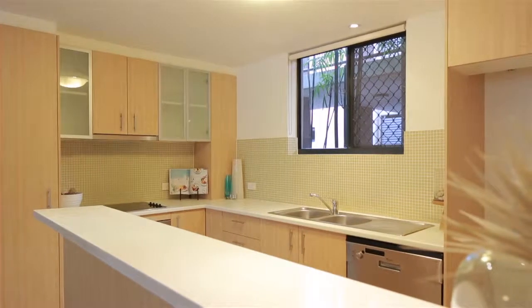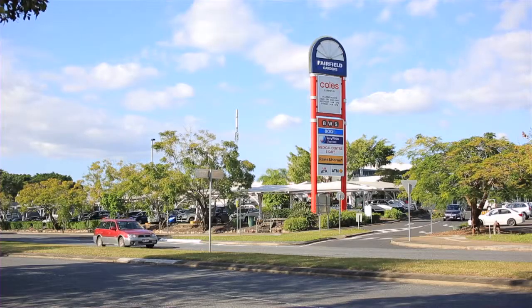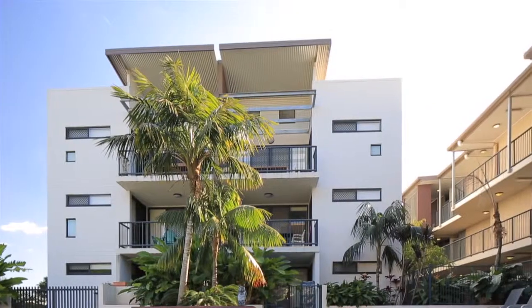Proximity One is a pet-friendly complex with on-site management and resort-style pools, adjacent to Fairfield Garden Shopping Centre and within close proximity to rail and bus services for added convenience.